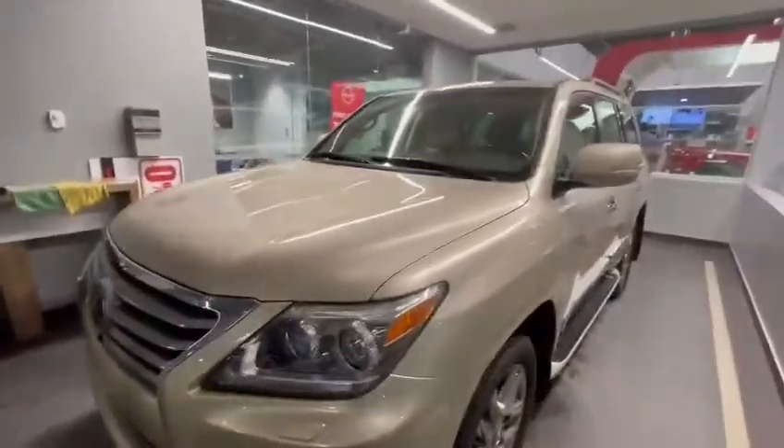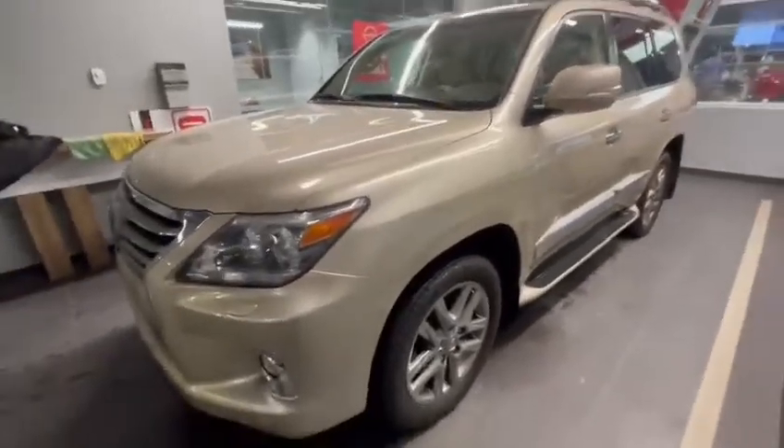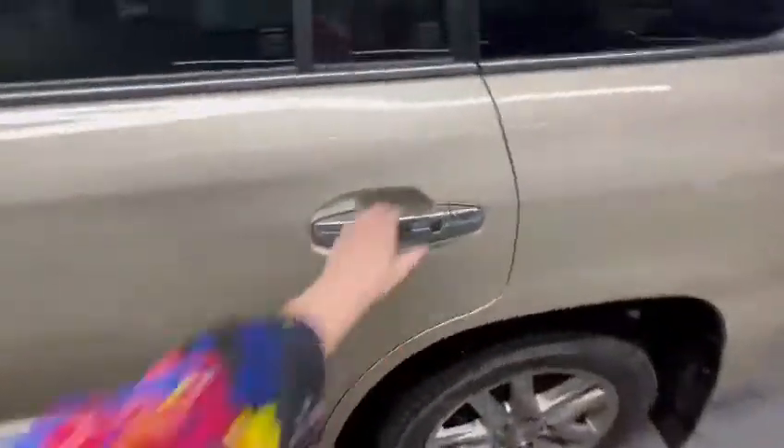This vehicle does have a 5.7-liter V8, so lots and lots of power. It can definitely handle all sorts of driving conditions. You've got keyless entry on all four doors.